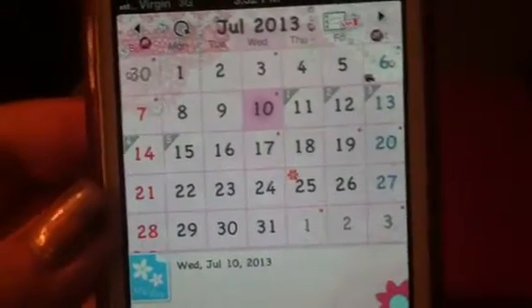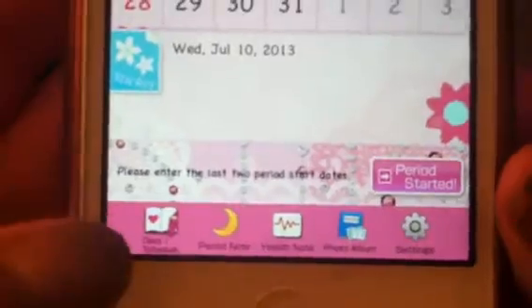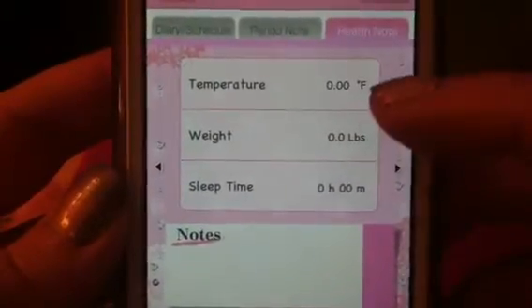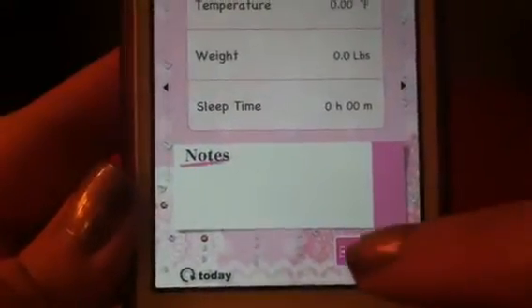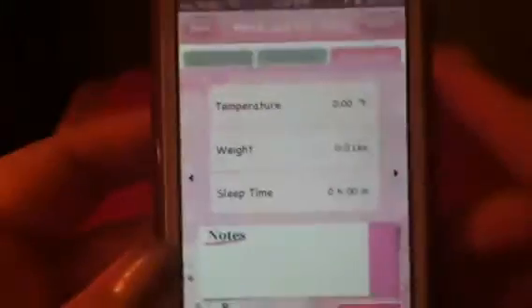This calendar is great because you can keep track of your events, appointments, birthdays, and anniversaries — all of that like a normal calendar. But you can also keep track of your period and your health. You have a diary, photo album, and more. Starting with health note, you can put your temperature, weight, sleep, how much you slept that night, and any notes you need to add.